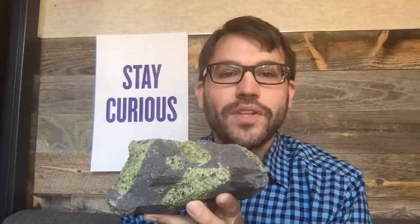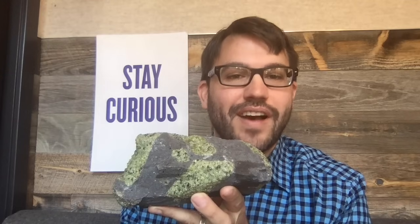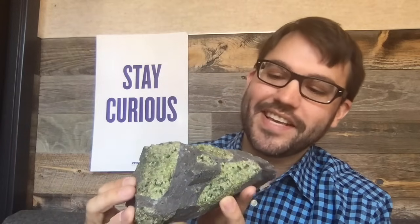Hi, it's Doug. What's the weirdest rock you've ever found? Mine is this one. I just love it. It's got these green crystals on it. Isn't that cool?